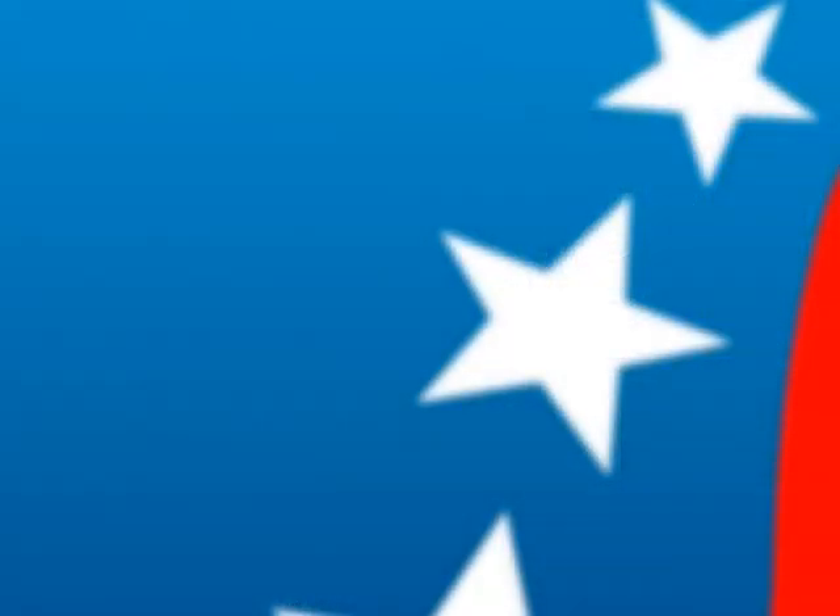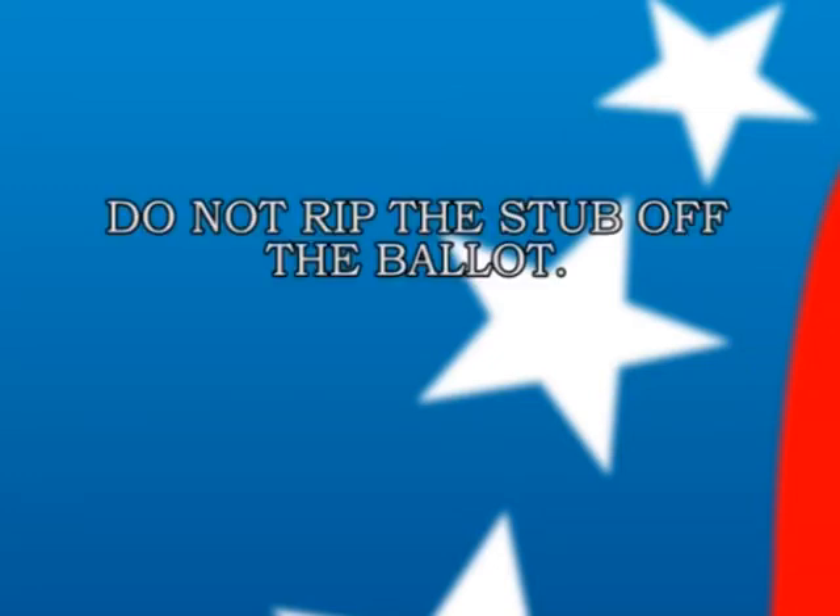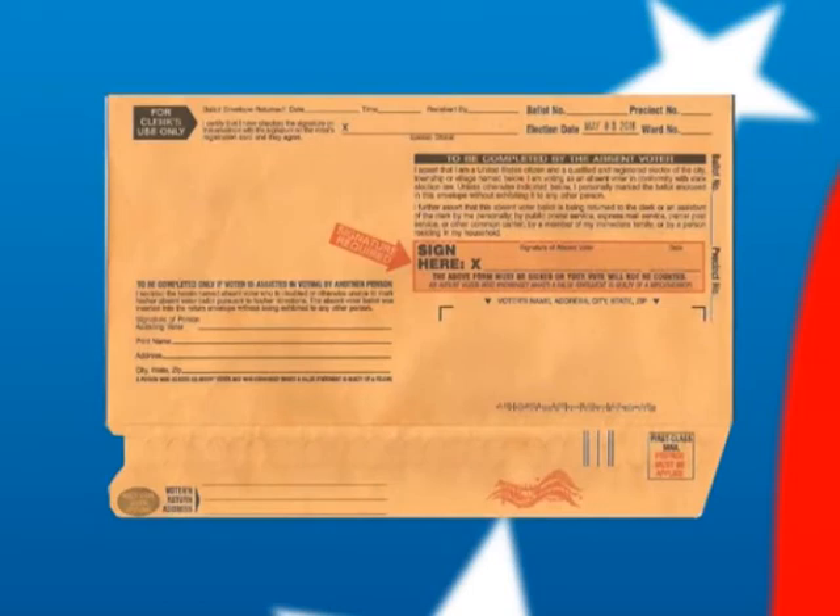Once you have received your absentee ballot and are ready to return it: do not rip the stub off — the ballot must be returned with the numbered stub. Place the folded ballot in the secrecy sleeve envelope, then insert it into the return envelope provided. Importantly, you must sign that envelope. Seal it and return it by mail, bring it yourself, or have a member of your immediate family deliver it. If you do not sign the envelope, it will be returned to you to be signed.